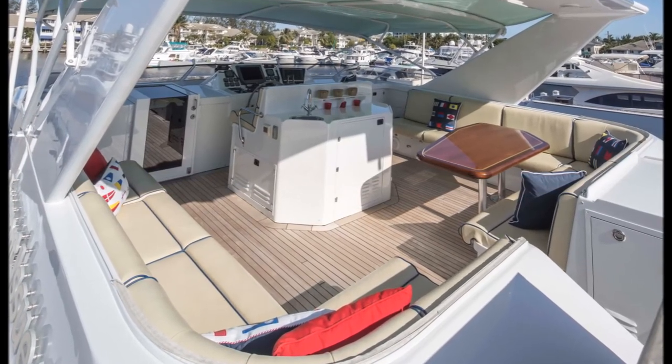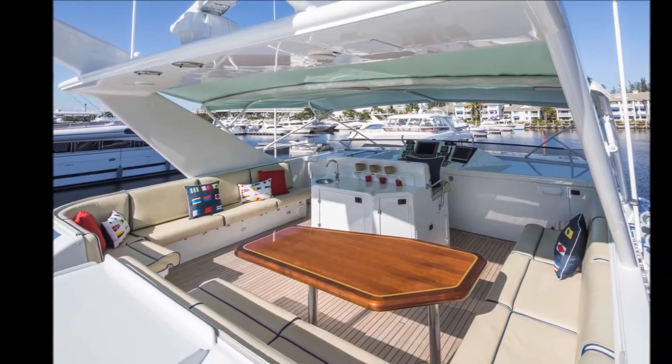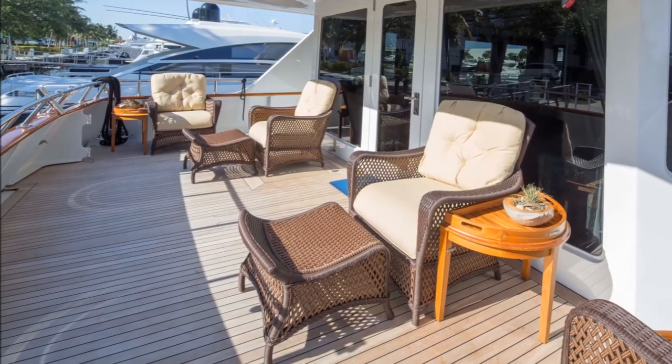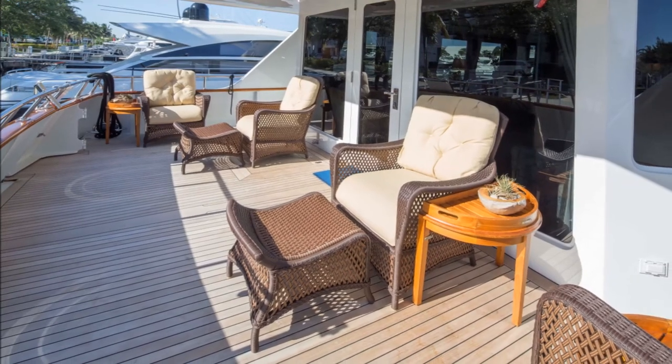A bench observation seat for two faces the helm with wet bar, sink, and built-in refrigerator. The aft deck is large, open, decked in teak, and covered by the hard top. There are cushioned rattan deck chairs with ottomans and two matching teak end tables.